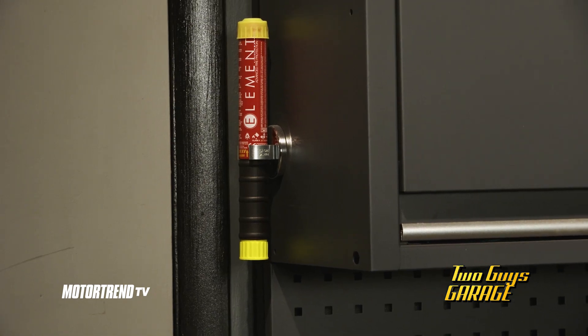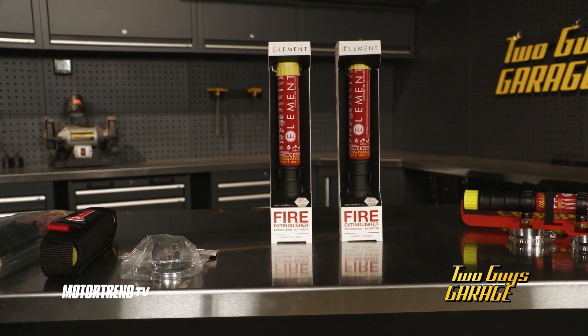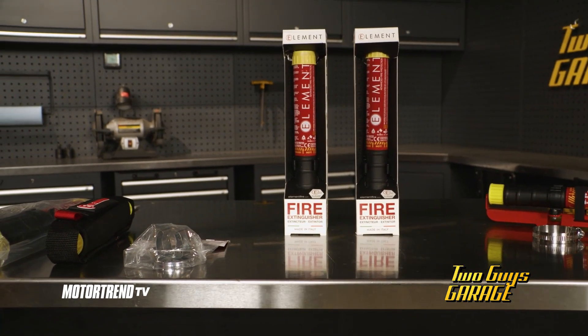Have you guys ever thought about how big, bulky, and heavy a traditional fire extinguisher is? You can't take them on the trail with you. That's why Element Fire created this extinguisher that's 80% smaller.